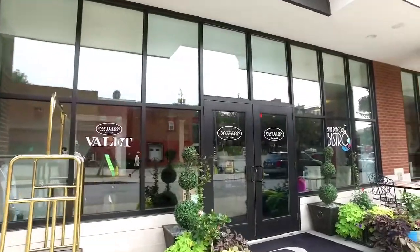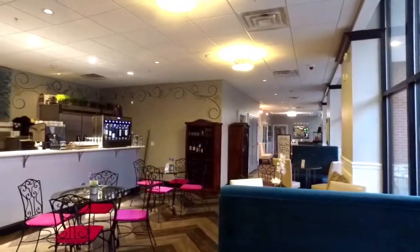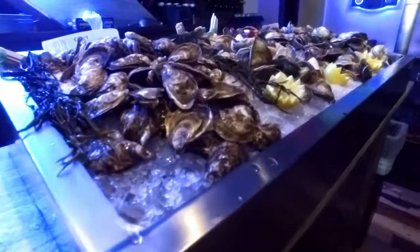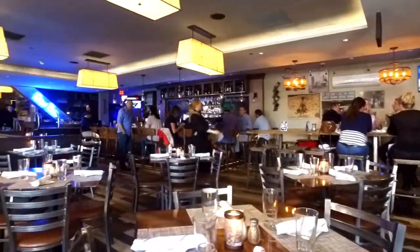Grab a quick bite, a cup of coffee, enjoy craft beers, and fine wines at the Bistro Cafe. Fish at 30 Lake Restaurant offers decadent seafood dishes and outstanding cocktails.